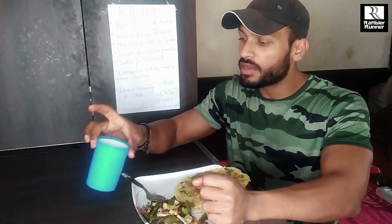Next I have a cup of coffee. This is simple coffee made with double toned milk. Sometimes I drink tea and sometimes green tea. This is all about the first meal of the day - I'll see you in the next meal.